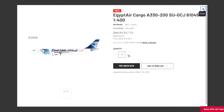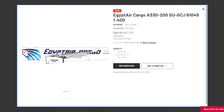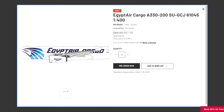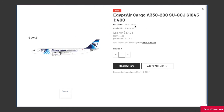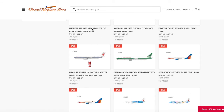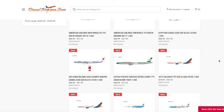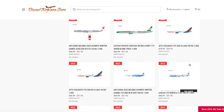Continuing on, we have an EgyptAir Cargo ATR-300. The registration on this is SUGCJ, it's 1:400 scale, and it's $47.95. Now, NG Models hasn't raised their prices, or at least I don't think they have — not as compared to Gemini and other model companies. When they do raise prices, it's only about a dollar or two.